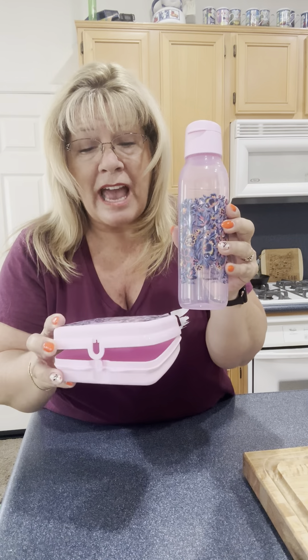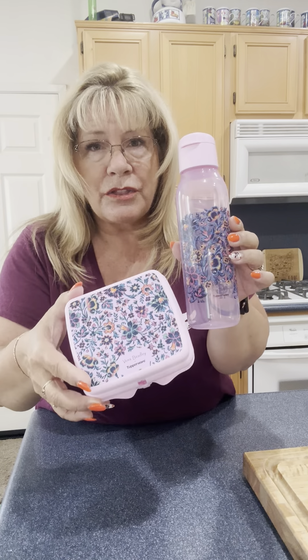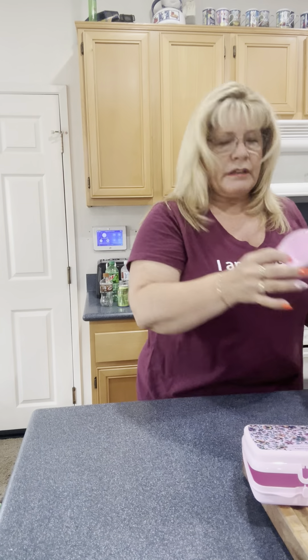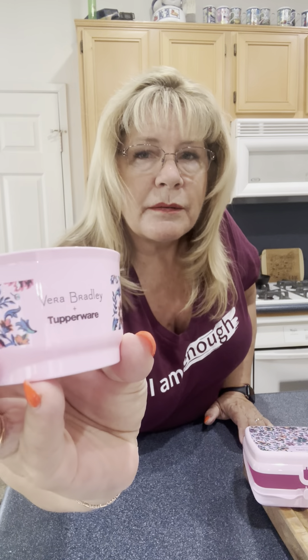That's your water bottle. I heard that the Vera Bradley website actually has purses that match this pattern, or that these match their pattern — either way they're gorgeous. And not only do you have your sandwich and your drink, but you have little cups — they all say Vera Bradley Tupperware, or I guess Vera Bradley plus Tupperware. They've gone together for this. It can hold grapes, cottage cheese, fruit, peaches, granola, yogurt. Both have a lid and there are two of them.